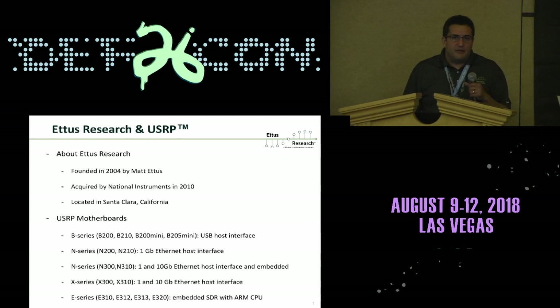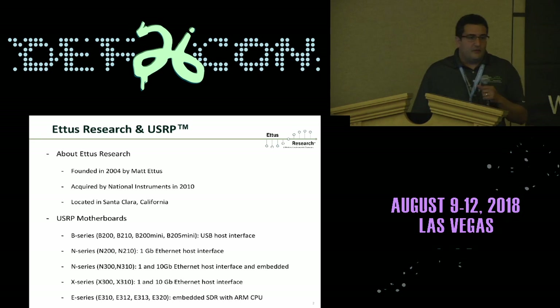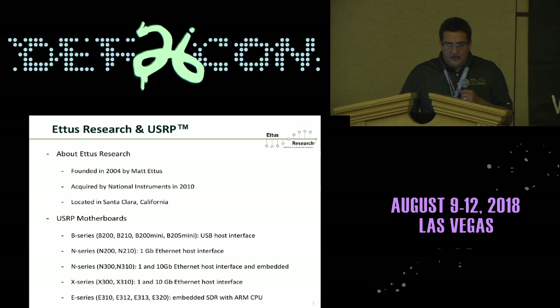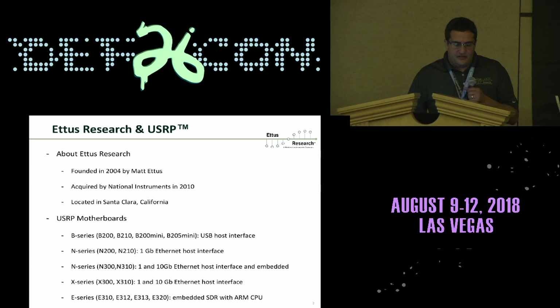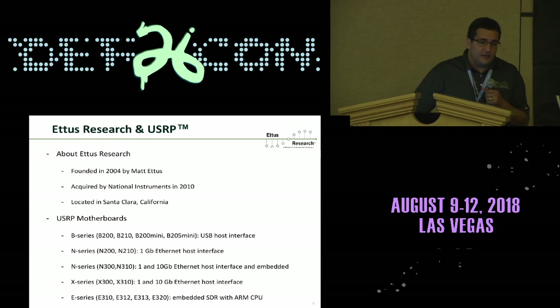A quick background about Ettus Research: it was founded in 2004 by Matt Ettus and acquired by National Instruments in 2010. It's located in Santa Clara, California. Ettus Research makes software-defined radios divided into four families — the B-series, N-series, X-series, and E-series. The B-series connect via USB, N-series through Ethernet, X-series through 10-gigabit Ethernet, and the E-series are embedded radios.